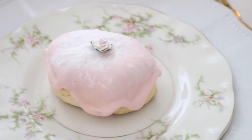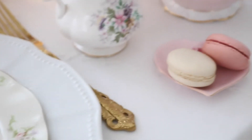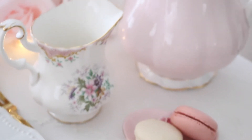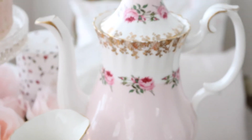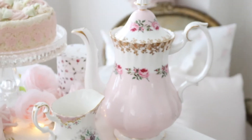Some delicious macaroons and my teapot — so pretty, I just love it so much. I found this teapot on eBay on an auction and I won.